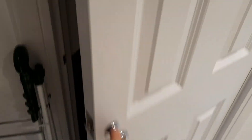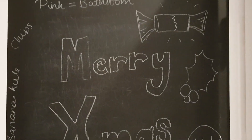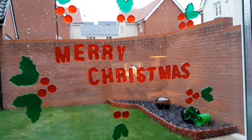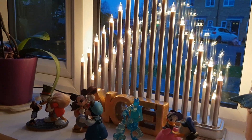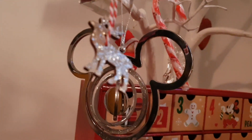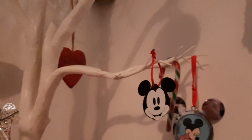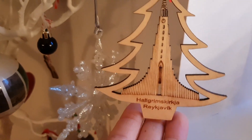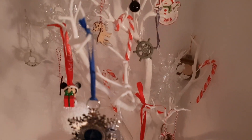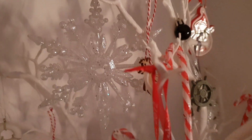I've just shown you my living room, I'm now going to show you my kitchen. I really hope that you've enjoyed going on a tour of my house with me.